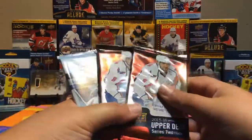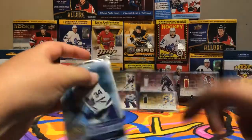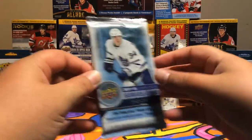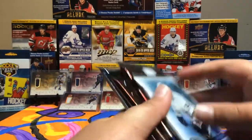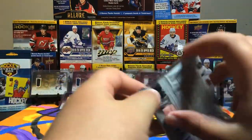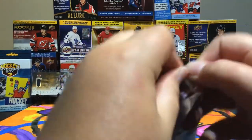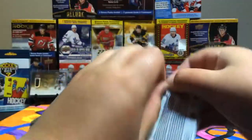So we have: 17-18 CHL, 15-16 Series 1 or Series 2 — the Hunt for Eichel — and a 17-18 Series 1. We'll go 17-18, then CHL, then 15-16. Hopefully we can pull a Young Guns.